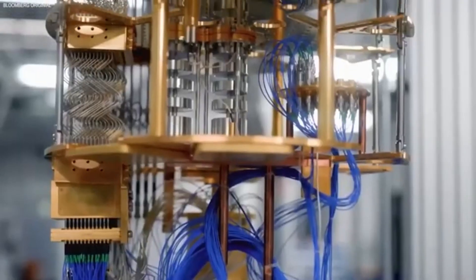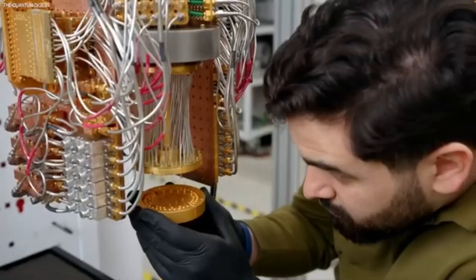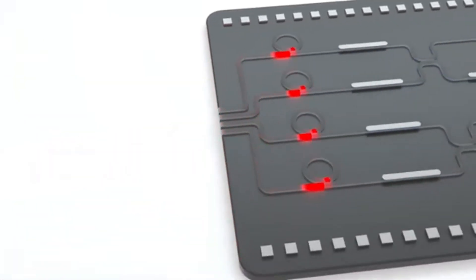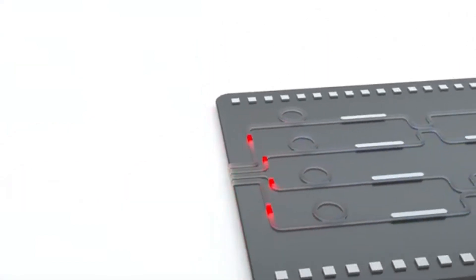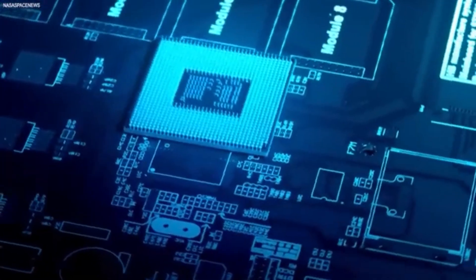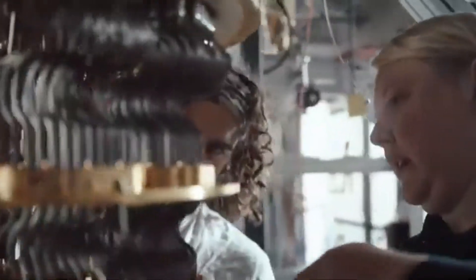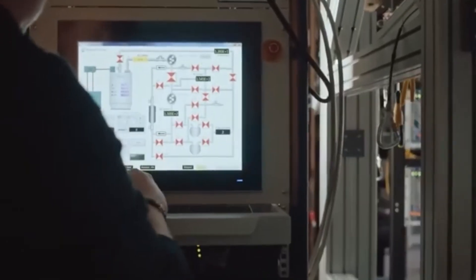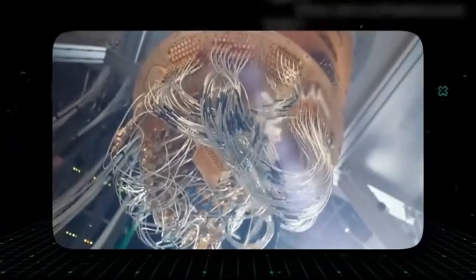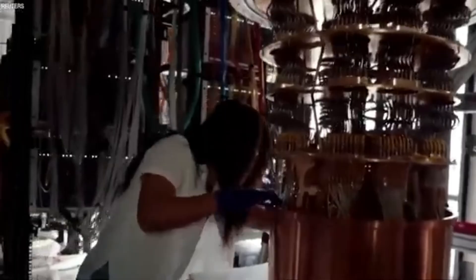So how did Ayesha pull this off in her shed? Imagine a donut-shaped chamber, about the size of a microwave, lined with magnets. Inside, there's a vacuum to keep out air. Ayesha pumps in a tiny bit of hydrogen gas, zaps it with a high-voltage spark to turn it into plasma, and then uses those magnets to pinch the plasma into a tight, spinning ring. This is called a toroidal field, and it's the same principle big fusion reactors use — but Ayesha's version is way smaller and cheaper. She tweaked the magnetic fields using a custom algorithm she coded on her laptop, which she says was the real secret sauce.